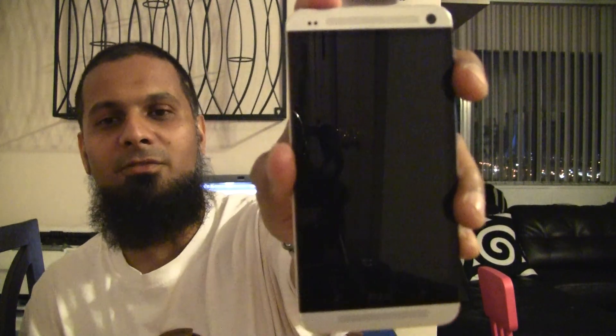The only complaint I have about this phone is the fact that you can't take the battery out. Apart from that, you can't add memory to it. You buy it in standard 16 or 32 gigabytes. But apart from that, I have no other complaints. It's a very beautiful phone.